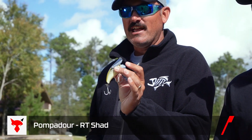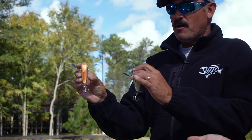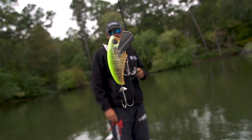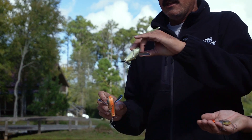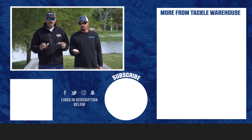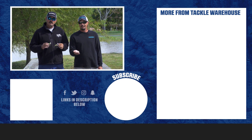Right here we got the RT Shad and we got the RT Chartreuse Gill. What I like about both of these is the bottom — very important. When those brim are up there spawning and you've got a lot of vibrant baitfish colors, that's my go-to. And then this right here is kind of like a natural bone color. Really, really impressed with these. I've already caught a bunch of big fish back home on them. Make sure and check them out at TackleWarehouse.com.